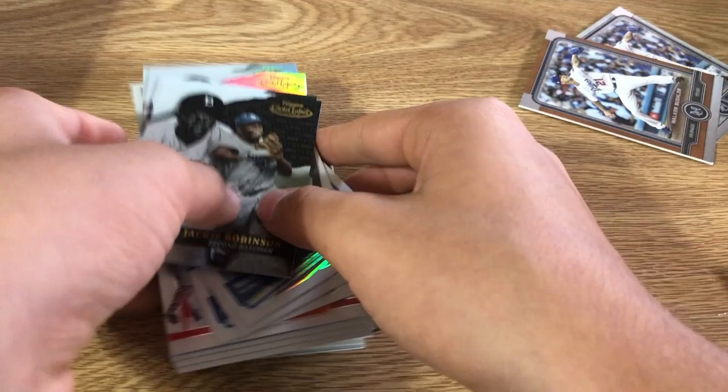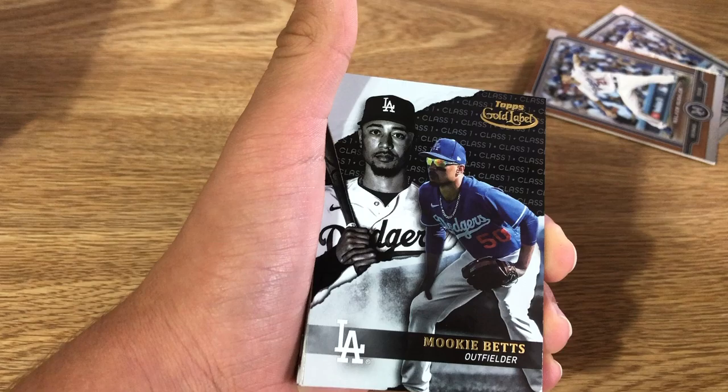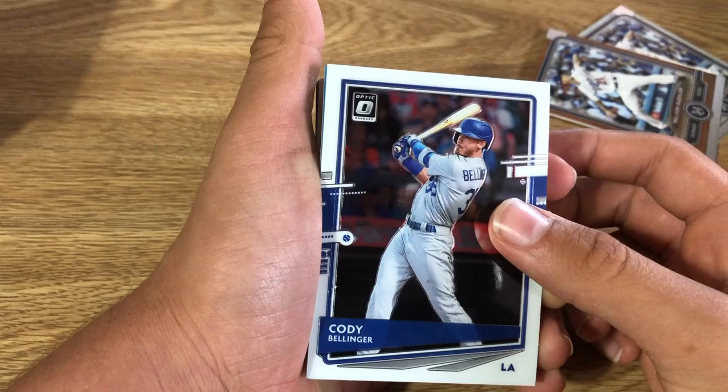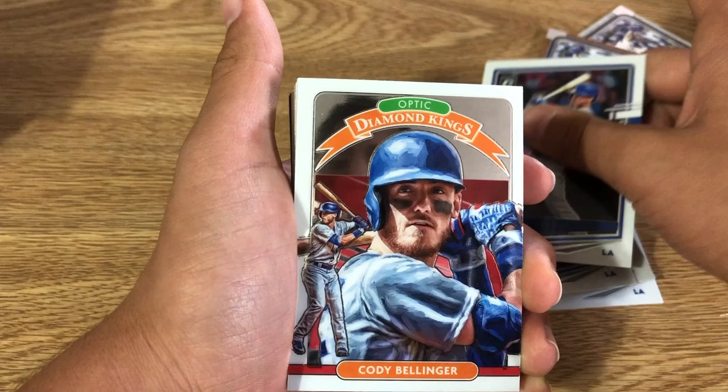I think maybe they'd show him in action instead of hitting — maybe in the middle of a windup or something. We got class one Jackie Robinson, class one Mookie Betts, class one Jackie Robinson, and class one Cody Bellinger. Now we're moving on to 2020 Optic.